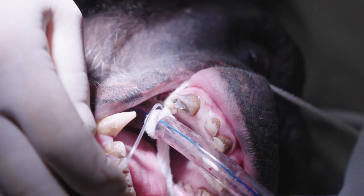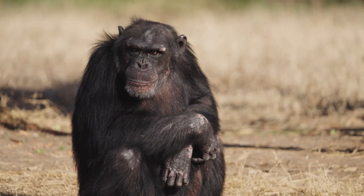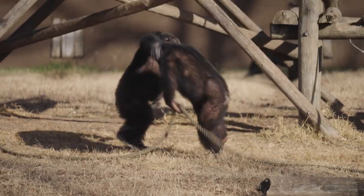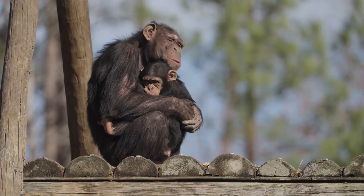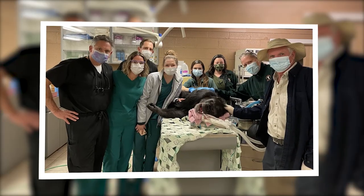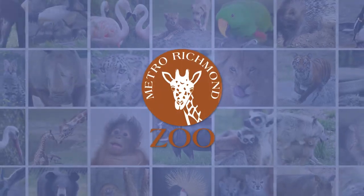After the procedure was completed, Kip was transported back to the ape habitat in the zoo. He recovered from anesthesia in a private, comfortable area, and then returned to the chimpanzee troop. His tooth is no longer causing him pain and he is enjoying life with the group. Kip was a wonderful patient and the root canal was a great success. The zoo is grateful to Dr. Overton and all medical professionals who are willing to assist the zoo with specialized operations.